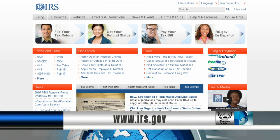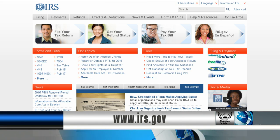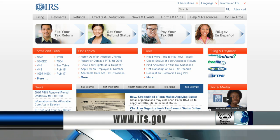To find a local VITA site near you or to find out how to be a volunteer, visit the IRS website.